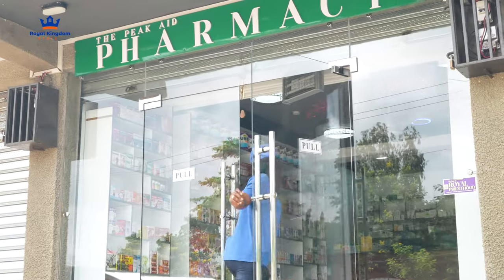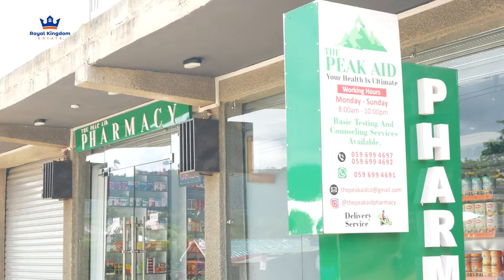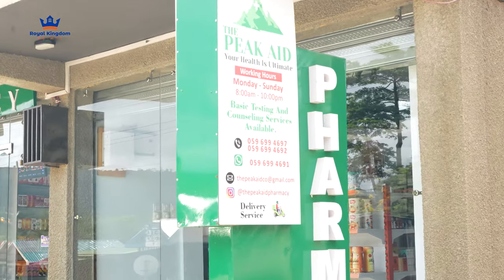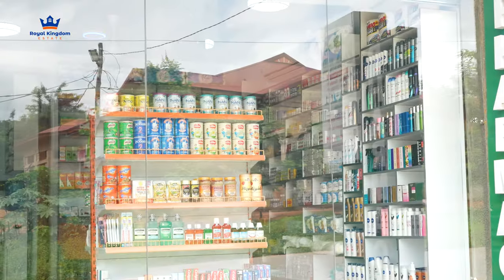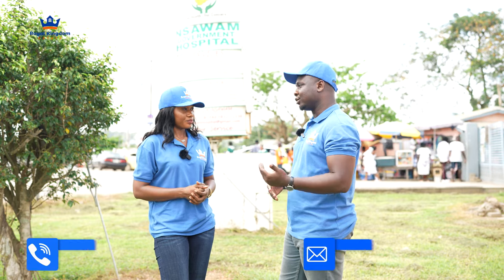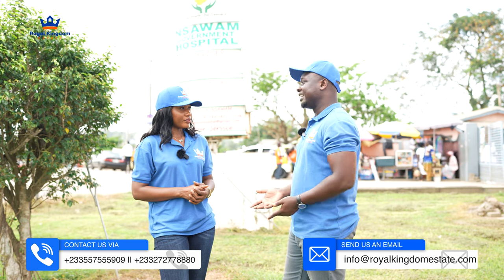Peak Aid — very beautiful, they have a lot of medicines. If you've sought medical attention and a prescription has been given to you and you need to get the drugs whilst at home, it's very close by. You can literally walk from Gray City Phase Four to that place. It's very close — you have no problem when it comes to medical aid.